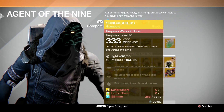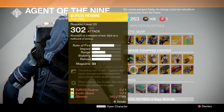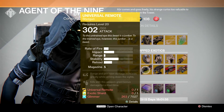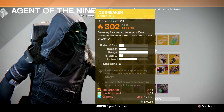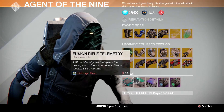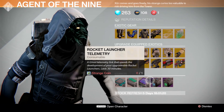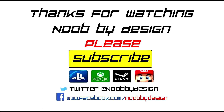Also upgradeable are the Young Ahamkara's Spine, the Helm of the Inmost Light, the Crest of Alpha Lupi, the Skull of Dire Ahamkara, and the Sunbreakers. For weapons you can upgrade the Suros Regime, the Thorn, the Universal Remote, the Pocket Infinity, the Icebreaker, and Super Good Advice. You'll also have hand cannon telemetry, fusion rifle telemetry, rocket launcher telemetry, the Plasma Drive, and the Emerald Coil — but no heavy ammo this week.